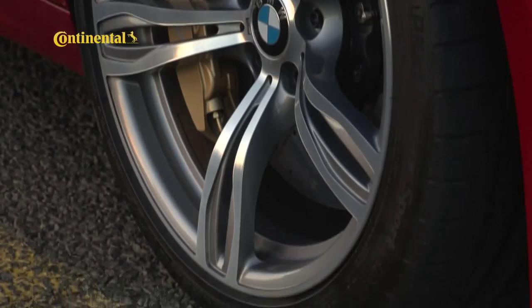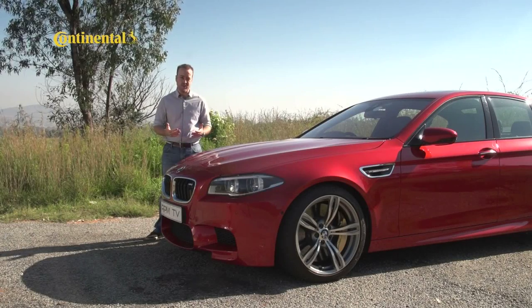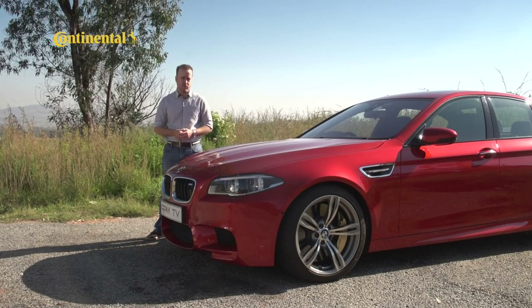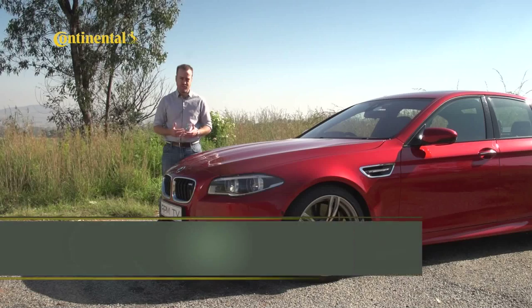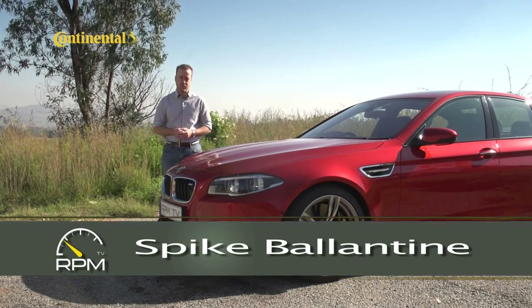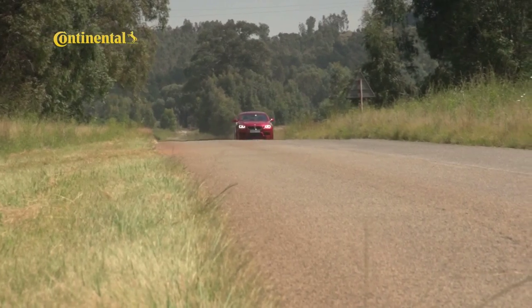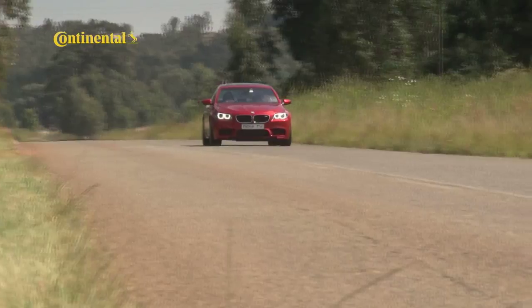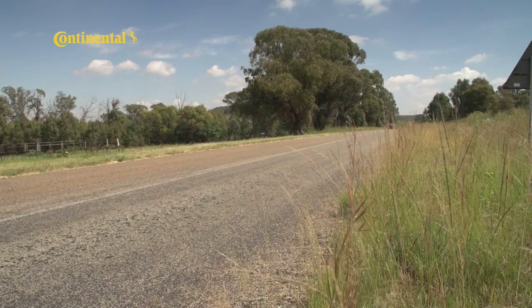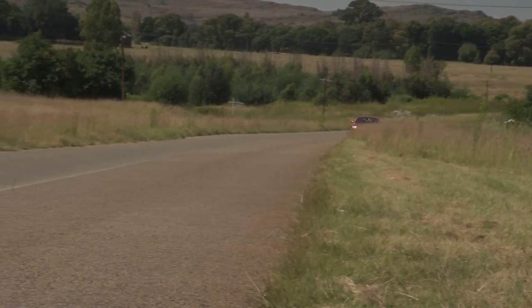The BMW M5 is a spectacular achievement because it offers the kind of power that can take on any racetrack, and at the same time has an easy, comfortable everyday drive — which is what most M5 drivers will use it for. But BMW can add a little hot sauce if you want your M5 with something extra, and they call it the competition package. As the blatantly obvious name suggests, it's for those who aren't satisfied with the immense abilities of the standard M5 and want something more powerful and more capable.